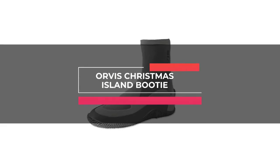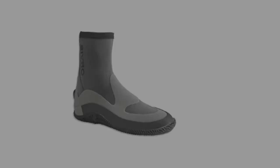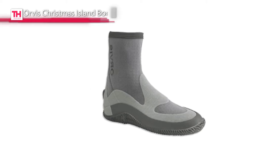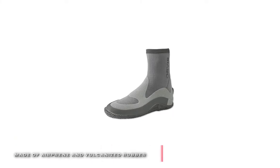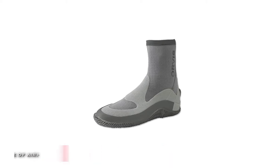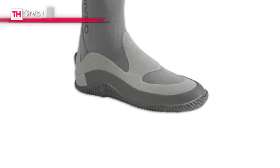Moving right along, the next product on our list is the Orvis Christmas Island Booty. This Christmas Island Flats boot is made of air-preen and vulcanized rubber. Its air-preen upper allows water to flow freely through the boot and helps keep the sand and grit out. And its easy on and off YKK side zipper, secured at the top by a hook-and-loop tab, prevents line snags.